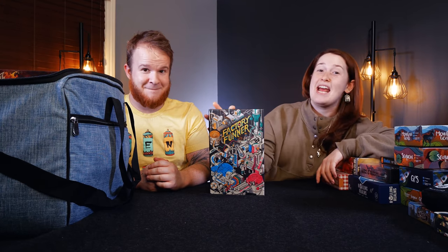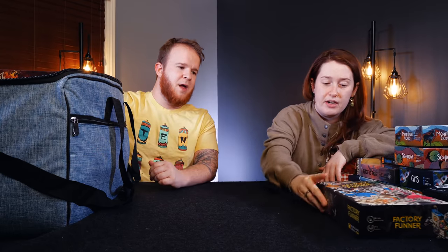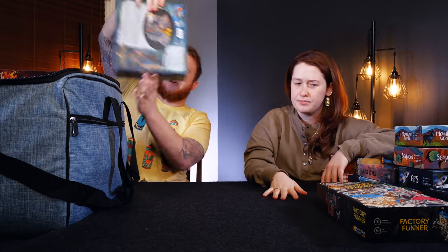Factory Funner. So we played it, and the first like 20 minutes of the game I was like, I don't know what I'm doing, this game is so confusing. And then actually the puzzle started to click, and it turned out to be really, really fun. So weird, though.